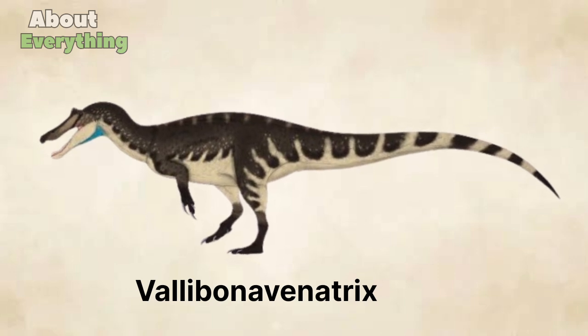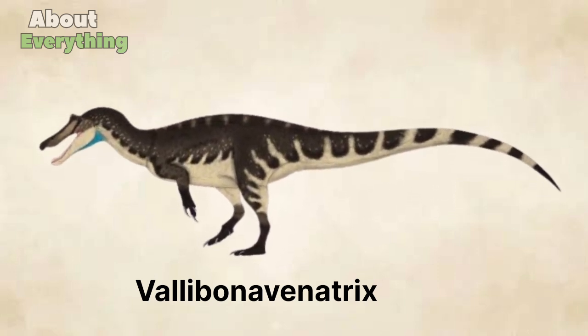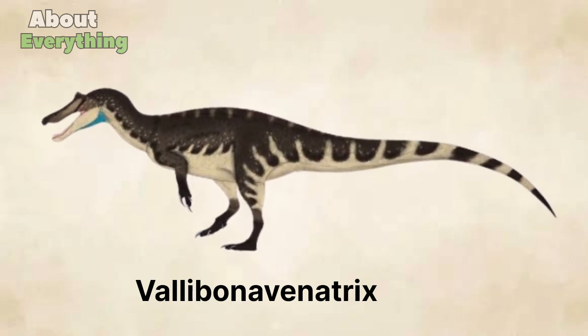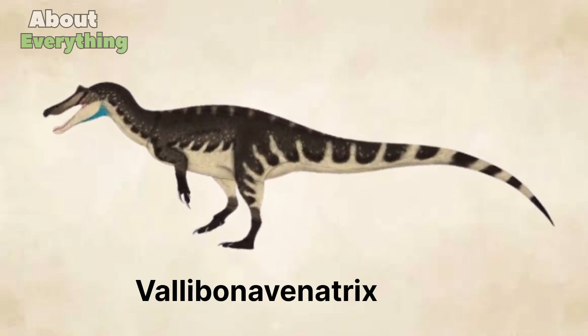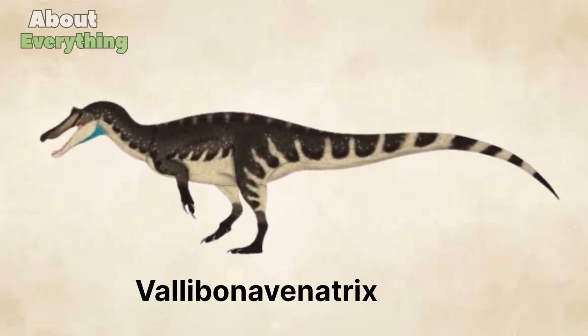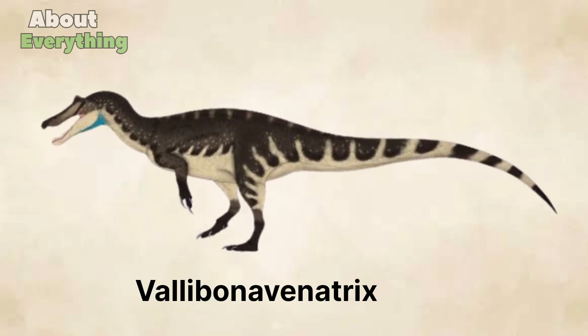Some key characteristics of Valibonavenatrix: Length approximately 6-7 meters (20-23 feet), weight approximately 2-3 tons, diet carnivorous. Valibonavenatrix's name comes from its distinctive snout shape, which features a long narrow form.